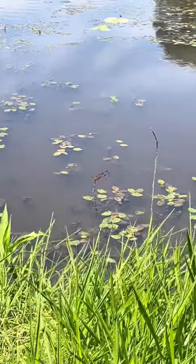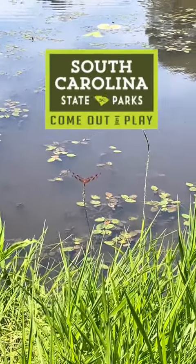We hope you enjoy Barnwell State Park and all of our South Carolina State Parks. Come out and play!